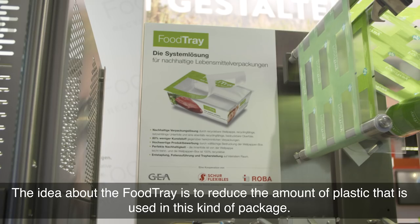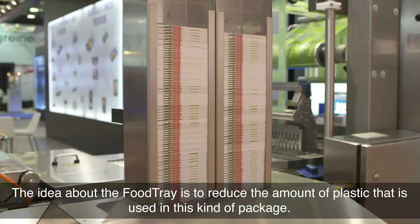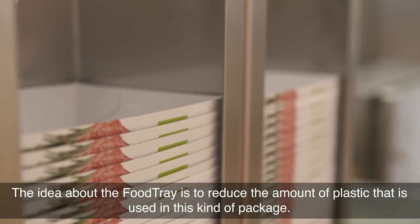My name is Michael Martin and I'm head of R&D Food for the Shure Flexibles Group and the Pack Science Centre. The idea about the food tray is to reduce the amount of plastic that is used in this kind of packaging.